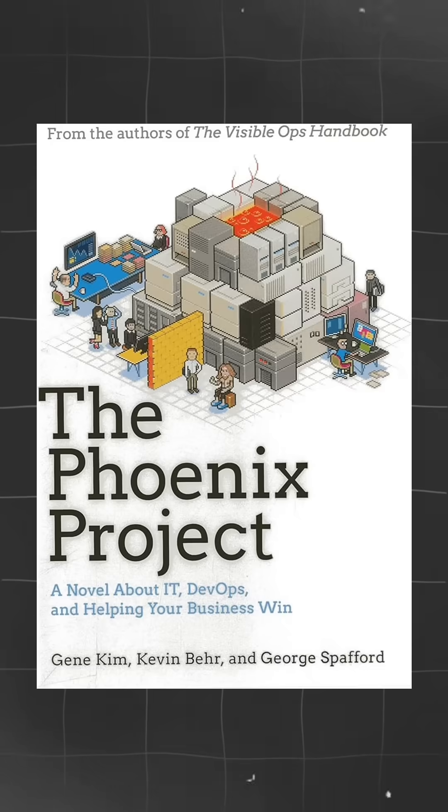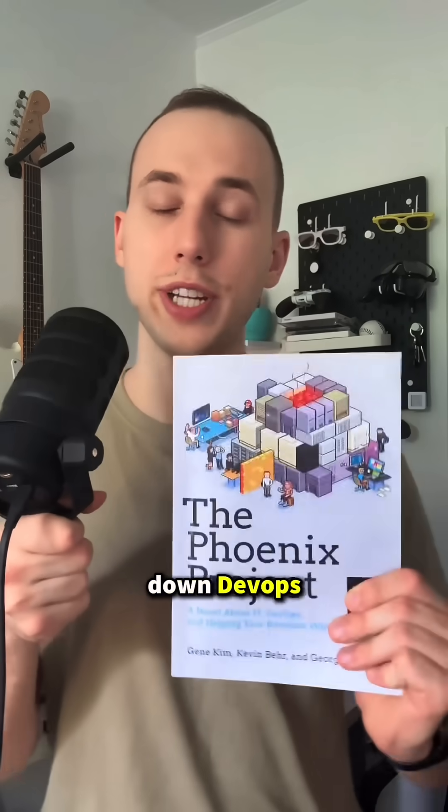Next up, the fantastic Phoenix Project. This novel breaks down DevOps, teamwork, and how to fix complex IT issues, all in an engaging story.